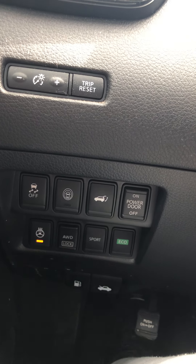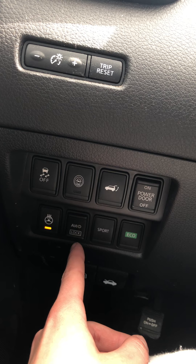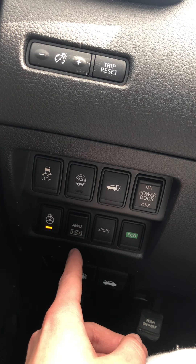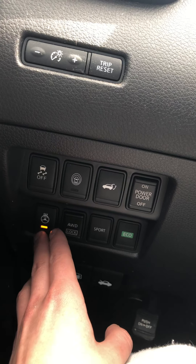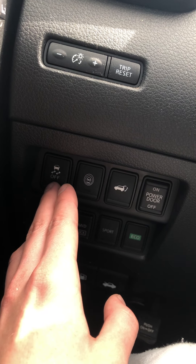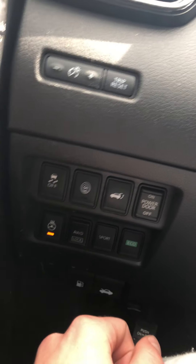Down here you have your traction control settings and your all-wheel drive lock, as this is intelligent all-wheel drive that does transfer to front-wheel drive when you're on the highway for fuel economy. You do also have a sport mode and an eco mode. Right now we have the heated steering wheel activated. Up above you have your traction control settings along with your Nissan intelligent activator, and this is your trunk release button for manual use.